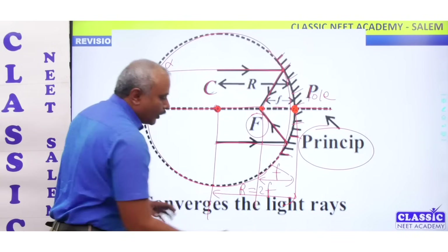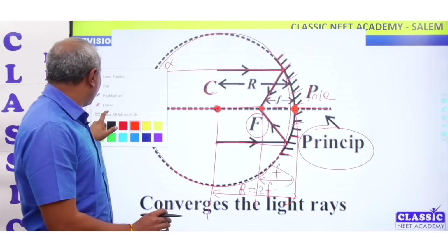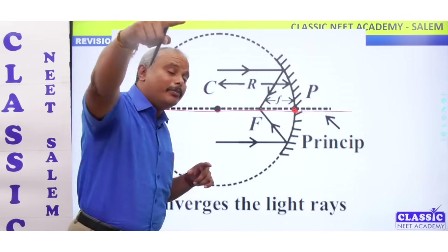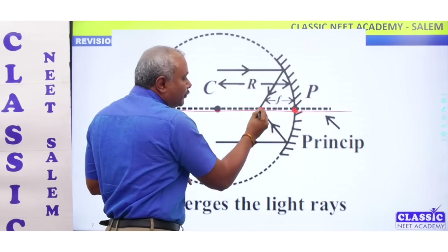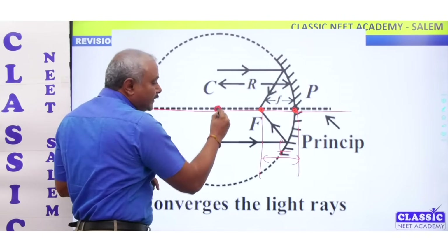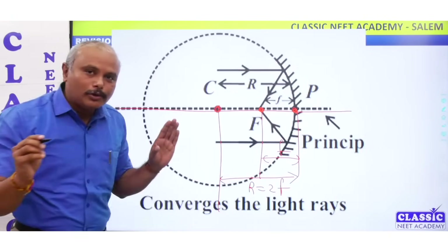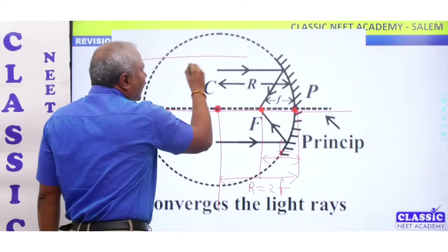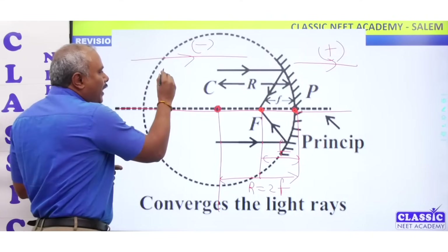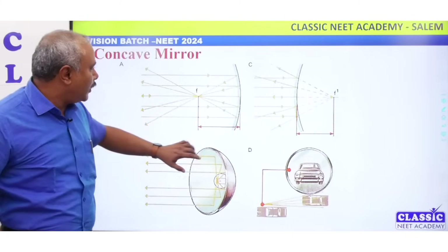We can say 2f — the center of curvature. If you look at the mirror, you can see the principal axis — this point P is the pole — that's the principal axis. Parallel rays converge at the focus. The focal length is the distance from the pole to the focus. The center of curvature, the radius of curvature — radius of curvature is 2 times the focal length. That's negative sign for direction behind the mirror; that's positive sign for the direction in front. Principal axis upward is positive, downward is negative.